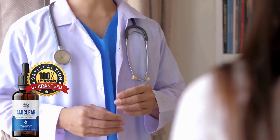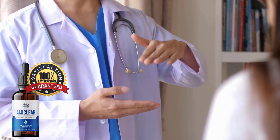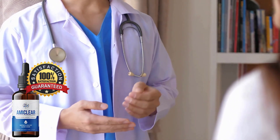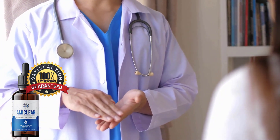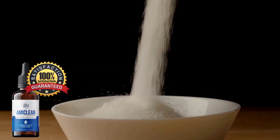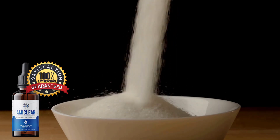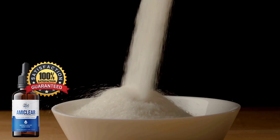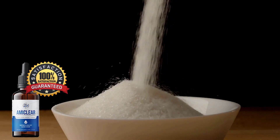Amaclear is a revolutionary solution in the field of blood sugar support. This liquid dietary supplement is specifically designed to promote healthy blood sugar levels and optimize insulin sensitivity. Its unique blend of 24 natural ingredients works synergistically to increase insulin sensitivity, aid glucose metabolism, and reduce glucose absorption from the digestive system.